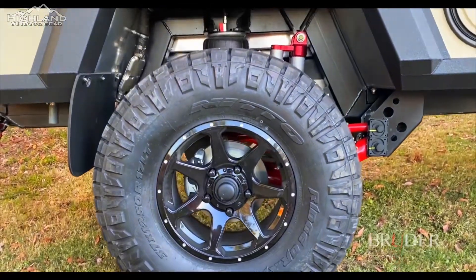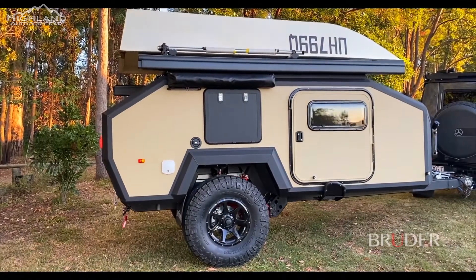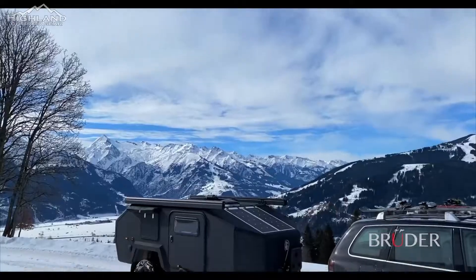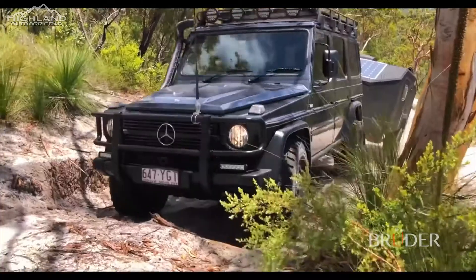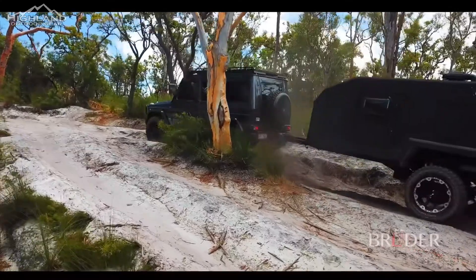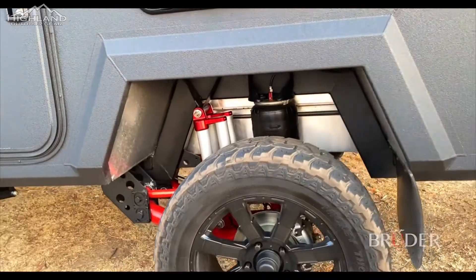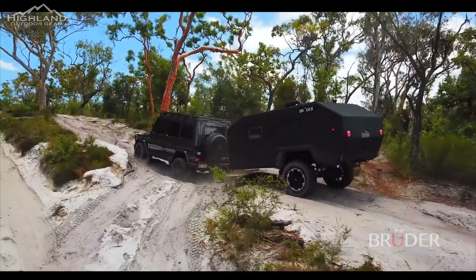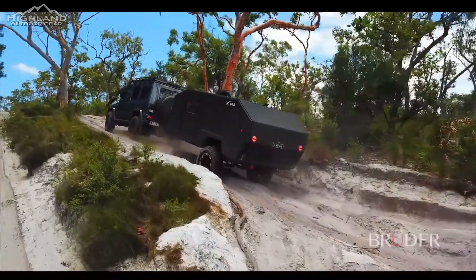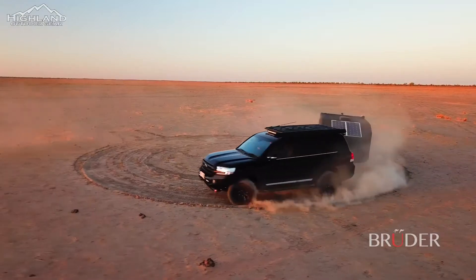With up to 37-inch tires fitted, the EXP4 has class-leading ground clearance and can calibrate suspension height to suit both standard SUVs or modified 4x4s. It fits well within the width of tow vehicles and comfortably maintains contact with the ground on rutted off-road terrain. In extreme conditions, the Bruder suspension can even lean over 11 inches to counteract a steep side slope or avoid overhanging tree branches, and 90-degree angles are also achievable behind popular tow vehicles.